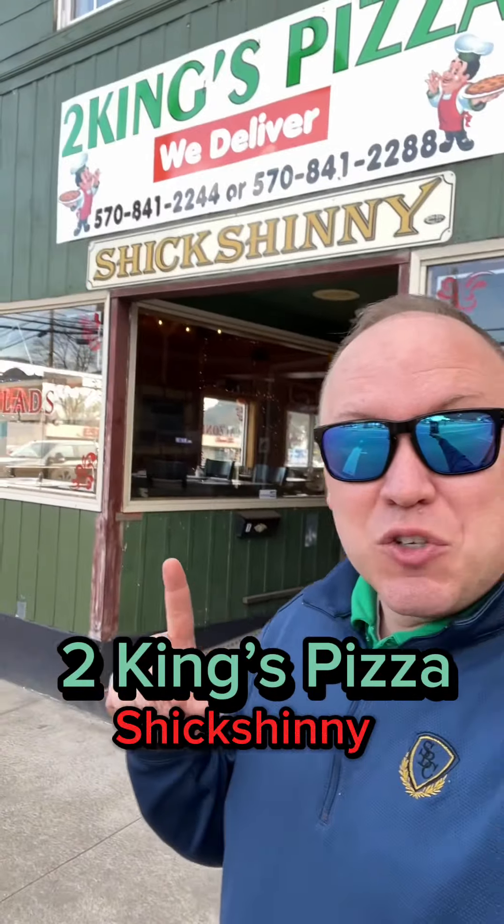Hey guys, I'm here today at Two Kings Pizza in Shickshinny, here to try their round New York style pizza. Let's get local and get in there and give it a try.